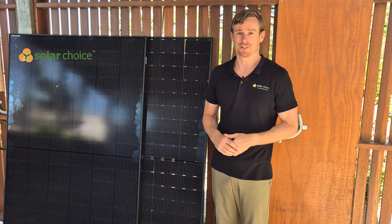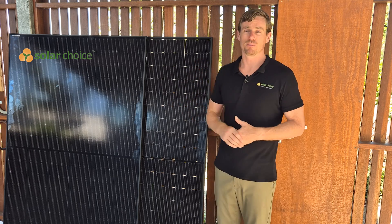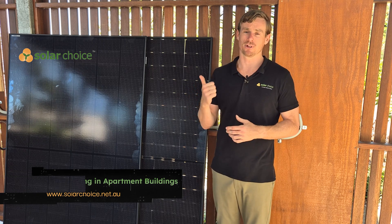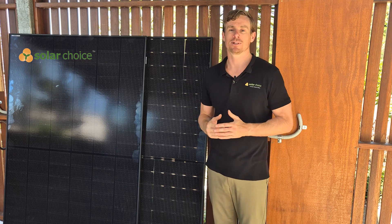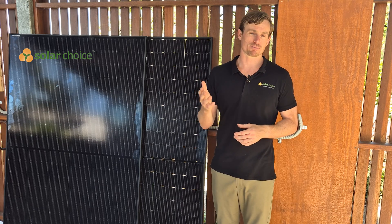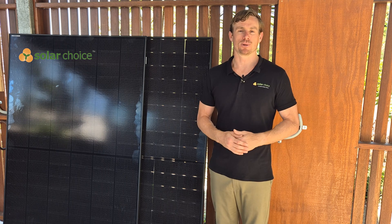That's what we've got time for today with the DMEGC Solar review. If you want to look at this review in more detail, check out our website — we've also completed reviews of all different solar panels, inverters, batteries, EV chargers, and heat pump hot water systems. As always, you can come to Solar Choice to compare quotes for free online from installers that we've pre-vetted and trust. Thanks for watching, join us on the next one.